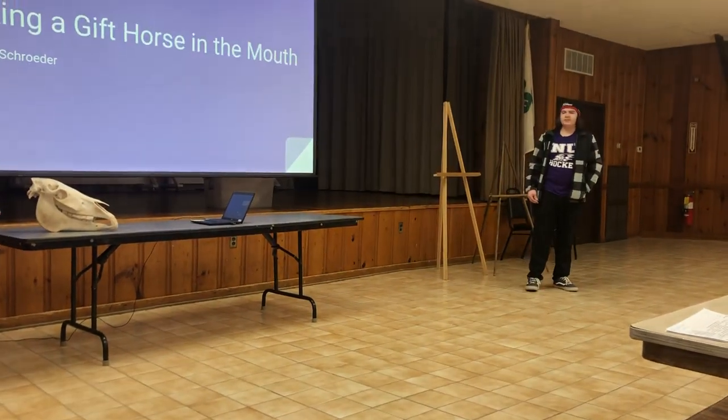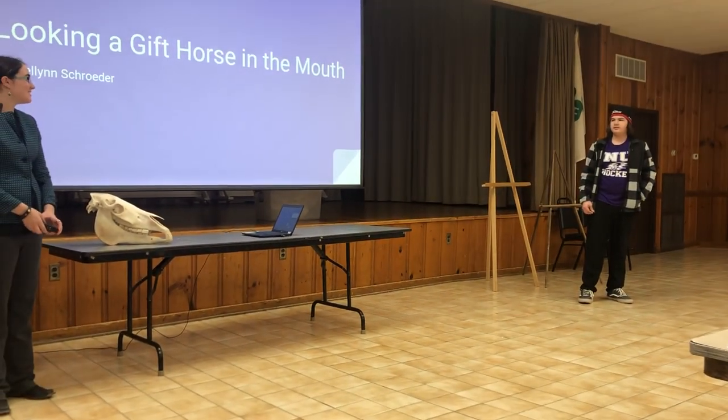This is Michelle Schroeder. She is 16 years old, and she has done seven public presentations.